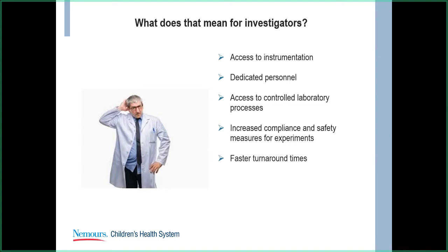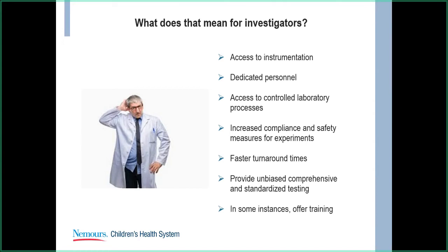Core labs also provide faster turnaround times — fewer things you have to worry about when you can hand it off to experts. We also provide unbiased, comprehensive, and standardized testing. If a core is solely providing tests for you, they're going to give you the results as is — unbiased information. And in some instances, they offer training; various cores will offer that for certain instrumentation.